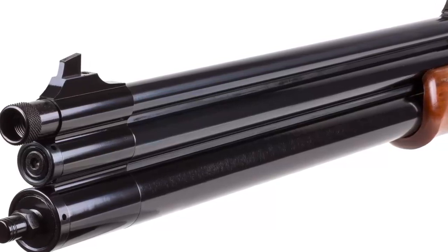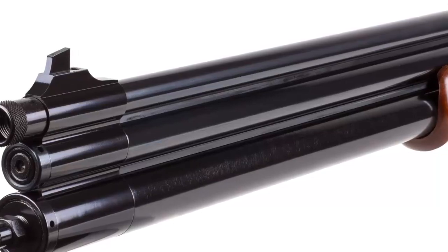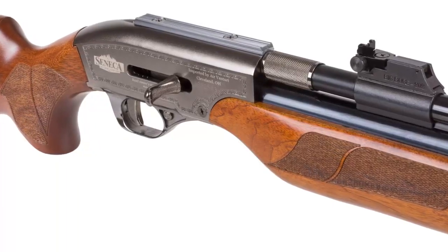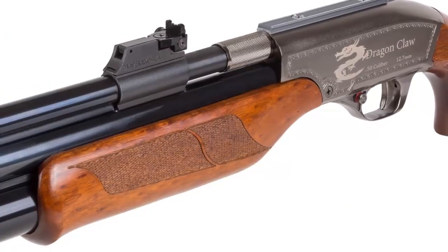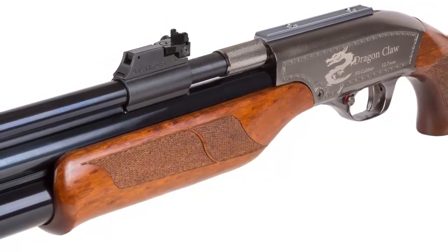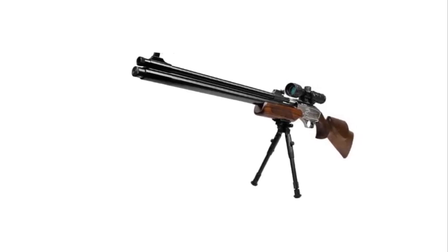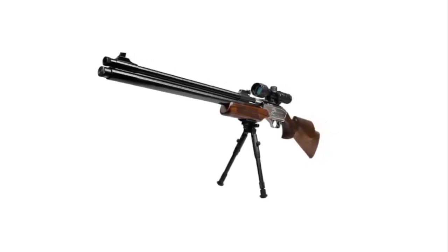With its robust construction and reliable performance, the Dragon Claw is a great choice for anyone looking to take their shooting to the next level. Its dual tank system gives you greater power and accuracy, while its adjustable trigger and sights make it easy to zero in on your target. So if you're looking for a top-of-the-line air rifle, look no further than the Dragon Claw Dual Tank Air Rifle.